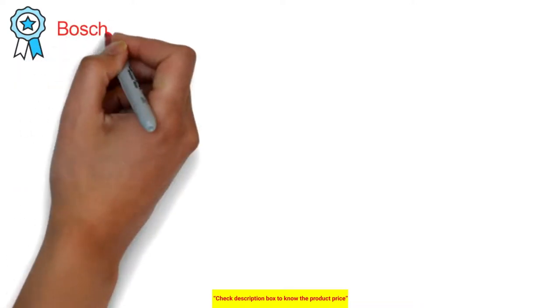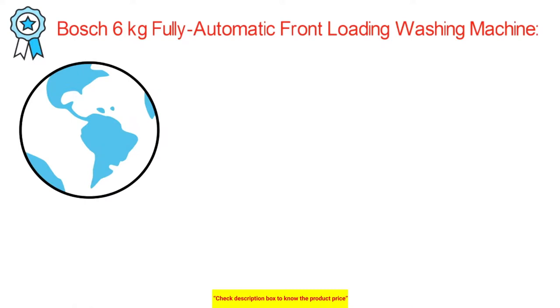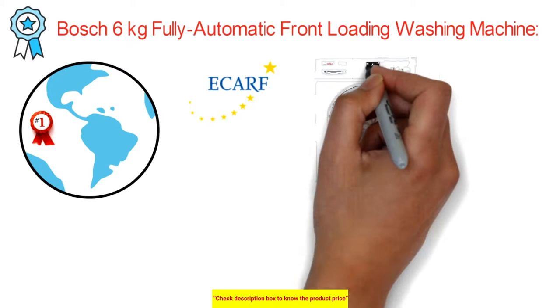The front-load washing machine is a BARK 6kg fully automatic front-loading washing machine — the world's first clothes washer with the ECAR, European Centre for Allergy Research Foundation, affirmed program to assure you of brilliantly hygienic wash.